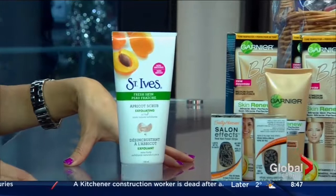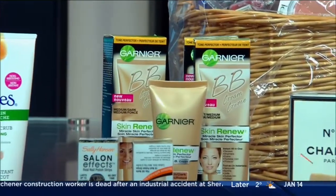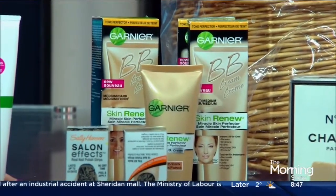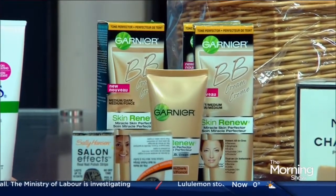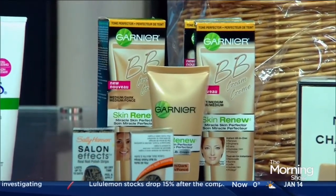BB cream is relatively new. It's actually a new category we added because we were seeing this trend of BB cream sort of exploding, so we decided to add it as a category. And Garnier won. They're actually the first to come to market with it. BB creams come from Korea, but Garnier was the first to bring it to the North American marketplace, and this speaks to them being first out of the gate.